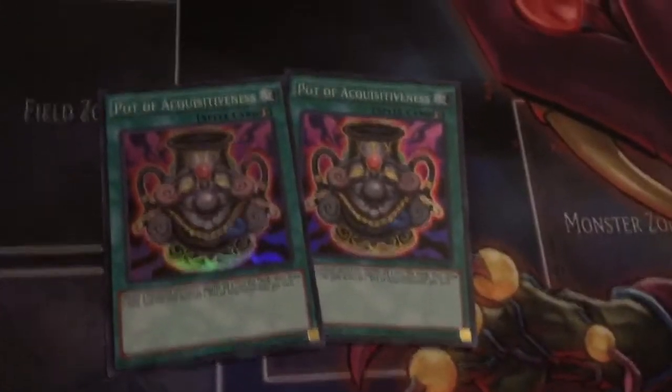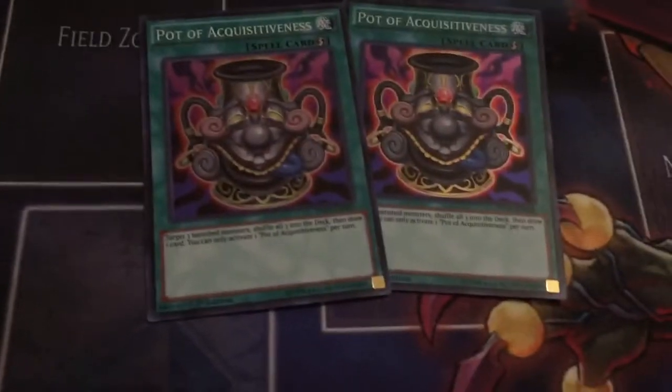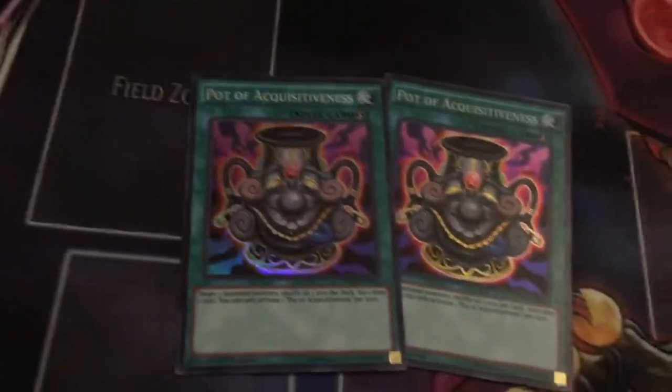Pot of Acquisitiveness — shuffle three banished monsters back to the deck and draw a card. It helps counteract Called by the Grave plays and other things, gets you draws, and recycles things back into your deck. Awesome card.